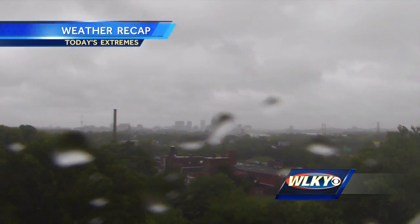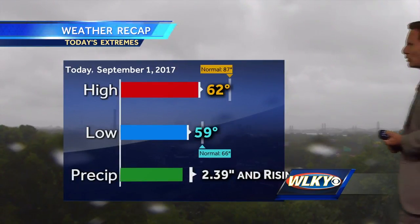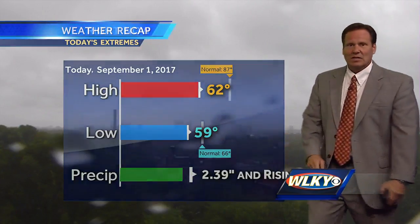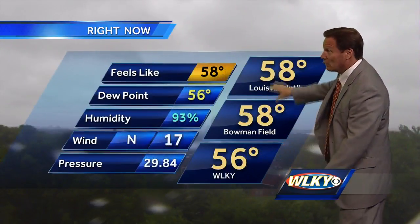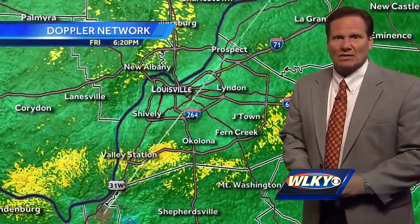Live look outside right now from our tower cam back towards downtown Louisville. Skies not so pretty on this Friday late afternoon, early evening. Rain continues to fall with the low overcast and gusty conditions. 62 was the high during the day today, 59 has been our low, and 2.39 inches of rain officially in town — that continues to go up for the better part of this night. Right now we're talking mid and upper 50s, down to 58. Humidity 93%, with a north breeze at 17 gusting a little bit higher.